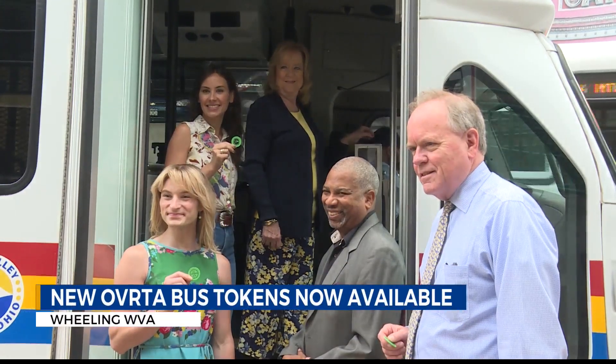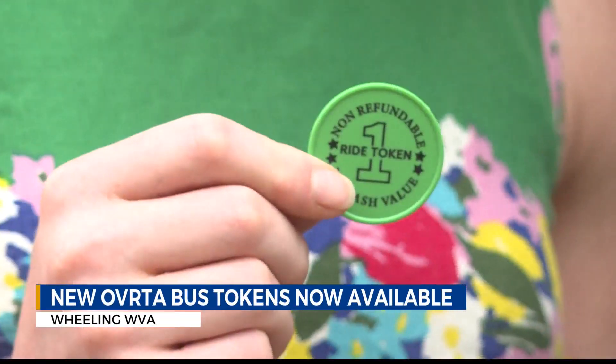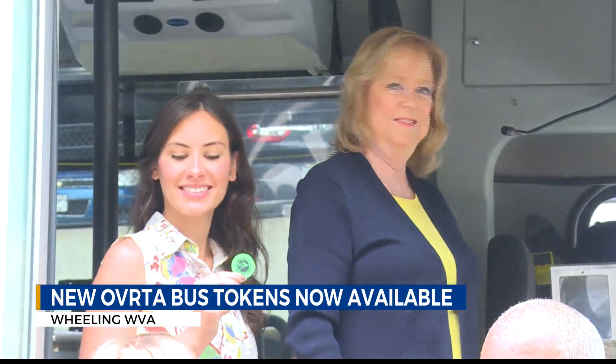The City of Wheeling's Streetscape project is in full swing. That means lots of activity everywhere, especially in the downtown area.